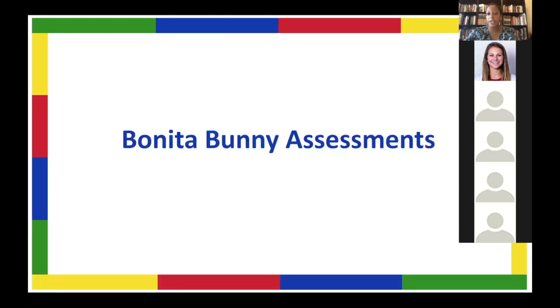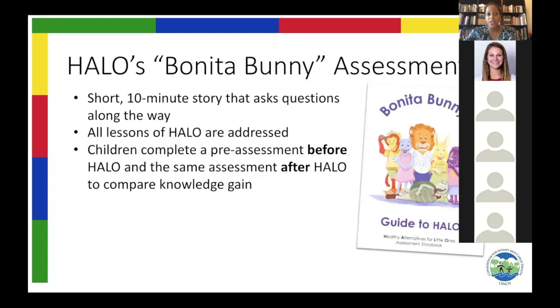The pre-test and post-test that we give students before and after they learn Halo is called the Bonita Bunny Assessment. It is a really cute story — you can see on the slide here that there are cute little animals. The Bonita Bunny Assessment follows a story of a bunny named Bonita as she goes throughout a day in her life and has a lot of choices to make, and the students need to help her. You would read the story to the child and then pause for their answers.